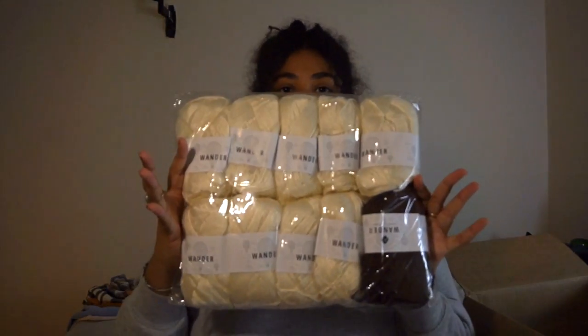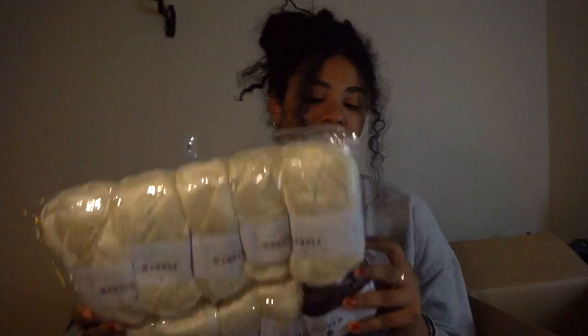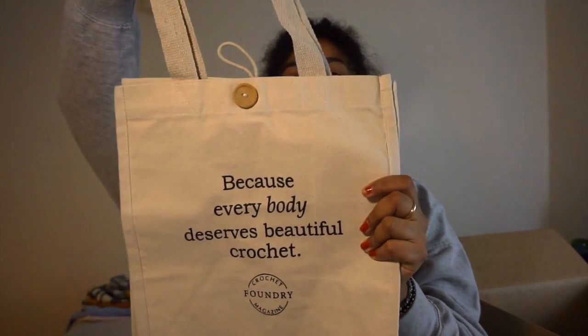There's another bag of Wander yarn in here. It has a second of that brown and then the base color for the pattern, which is this cream color. And in the back it has one more thing that came with the kit — with the kit I ordered, you get a choice of tote bag, and this is the one that I chose. It says 'because everybody deserves beautiful crochet.' I love their tote bags, they open up pretty wide, and then it has a little button closure, which I think is really sweet. This will be perfect for when I start working on this project to keep everything in because it's so big.